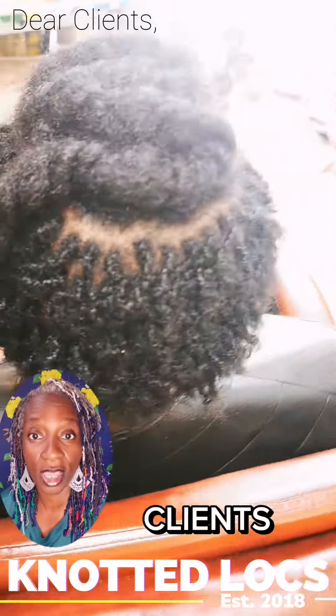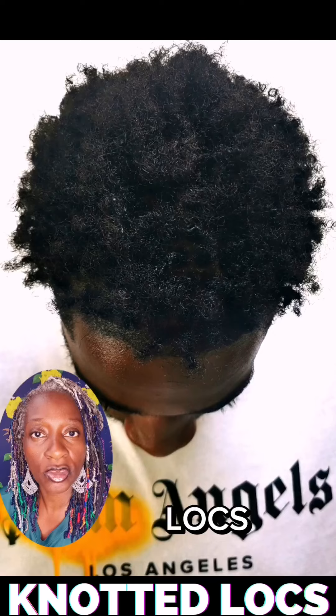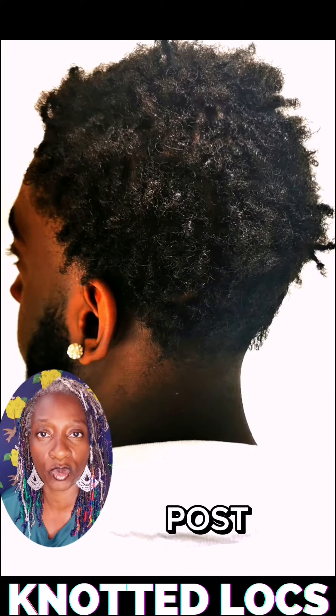This post is for clients. If you're a client researching knotted locks as an option for you and you're trying to understand Melissa's work, this is a great post for you.